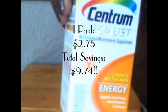I ended up paying $2.75 for this. And check it out — this is for energy. I will let you know if it works.